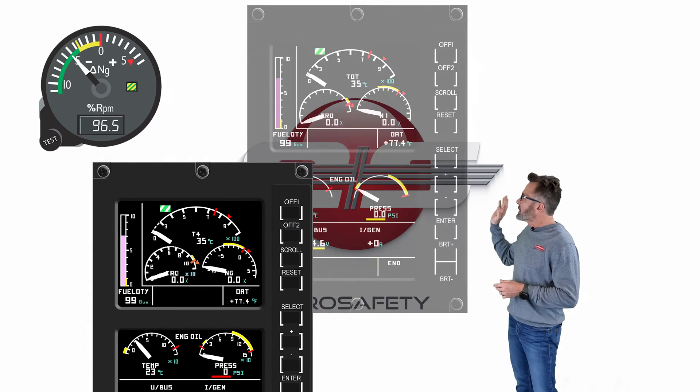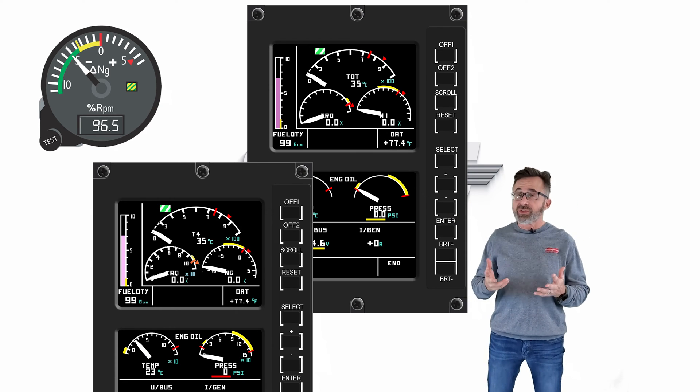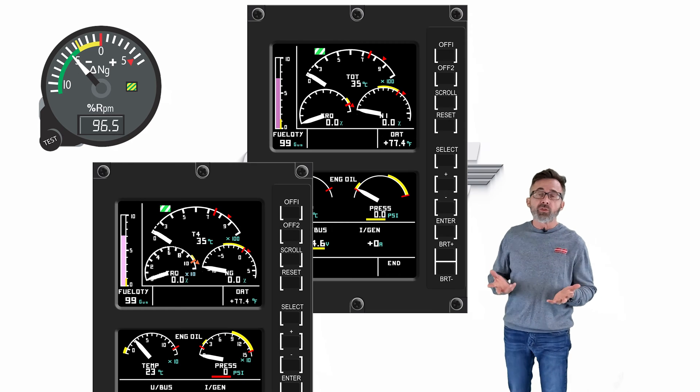One of the things that confuses pilots the most is the fact that there's a minus side. Once you understand the gauge, it really does actually make sense.